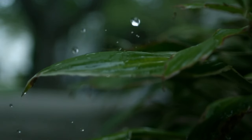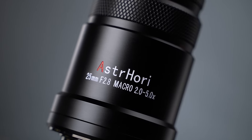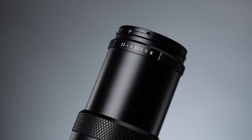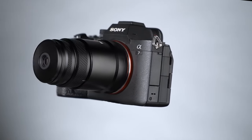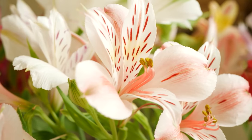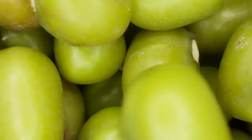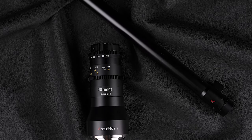If you love capturing the tiny details of life, you'll be thrilled to hear that Astrohori has launched a new macro lens for mirrorless cameras. This is a mega magnification lens with a 2 to 5 times magnification range to reveal the hidden beauty of insects, flowers, and more. So stay tuned as we're about to dive into the special features and more. Let's see what this mega mag has to offer.